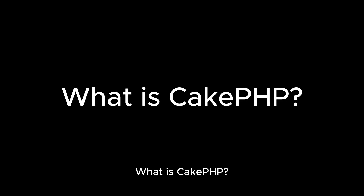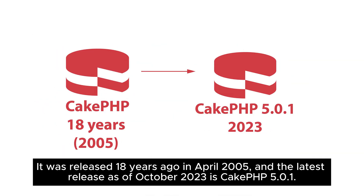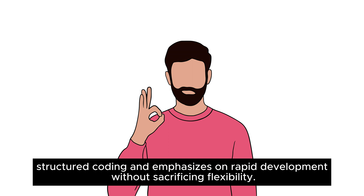What is CakePHP? CakePHP is an open-source, rapid-development PHP framework. It was released 18 years ago in April 2005, and the latest release as of October 2023 is CakePHP 5.0.1. CakePHP's robust MVC architecture streamlines the process of building applications with code generation and scaffolding. It is an excellent choice for projects that need efficient and structured coding, emphasizing rapid development without sacrificing flexibility.